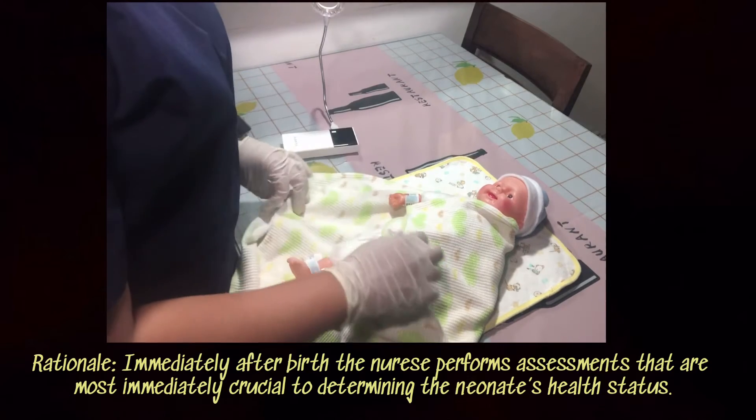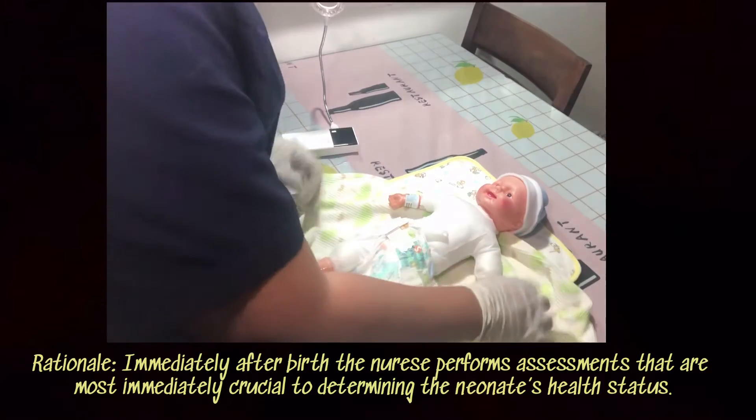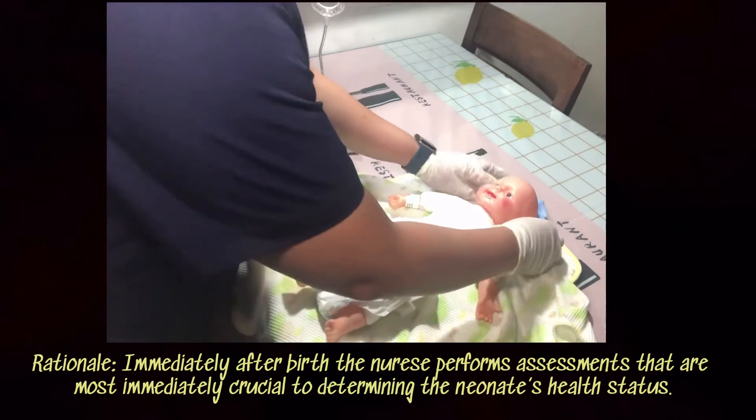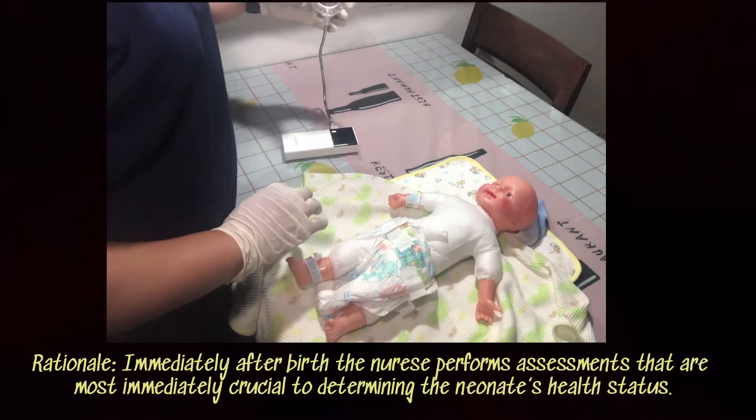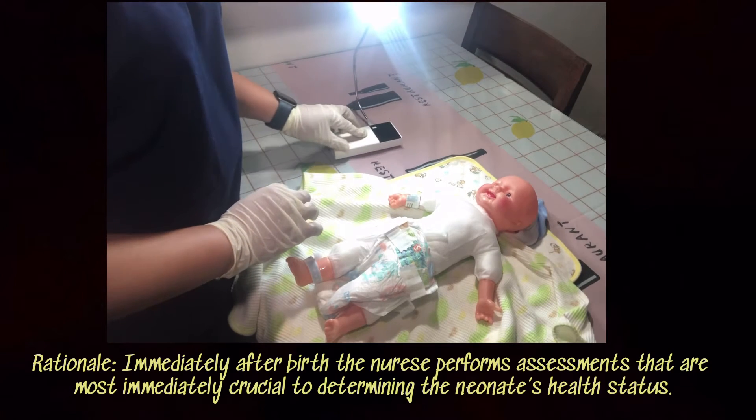We will perform the first complete physical examination of our newborn. This is done to evaluate the newborn for maturity and overall well-being.